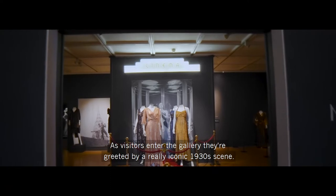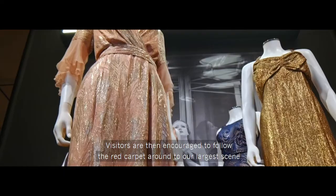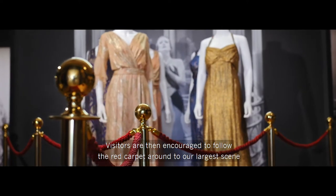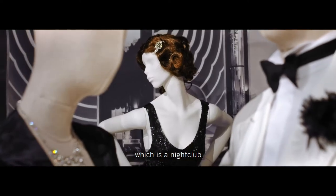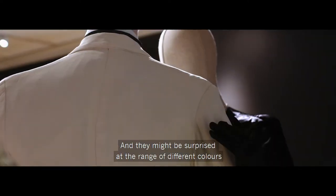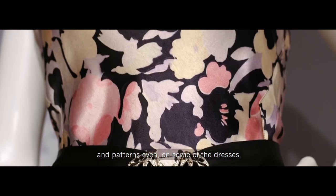As visitors enter the gallery they're greeted by a really iconic 1930s scene. Visitors are then encouraged to follow the red carpet around to our largest scene which is a nightclub. And they might be surprised at the range of different colours and patterns even on some of the dresses.